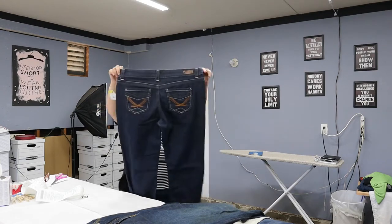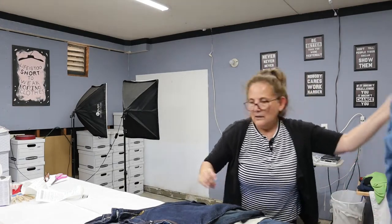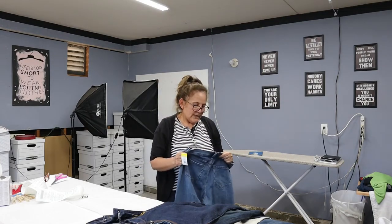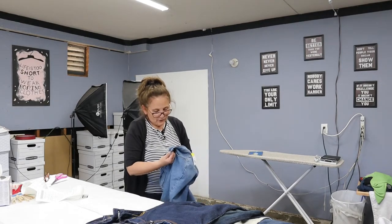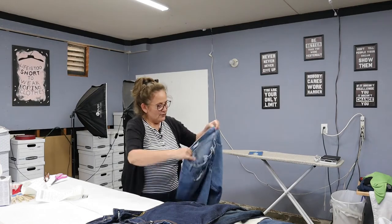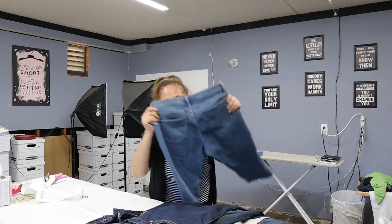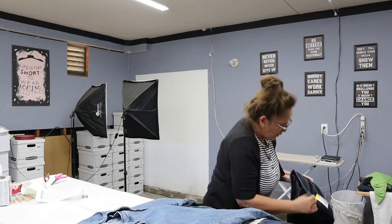These are Lee Natural Fit, just below the waist. I've sold these many times and they're that size 12 that always sells. I shipped out two pairs of size 12 this morning — I always pick up size 12 no matter what. It's coming home with me.